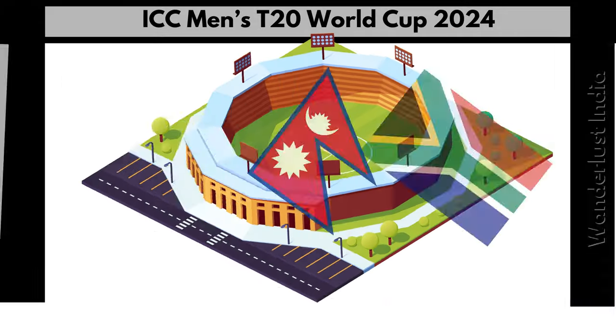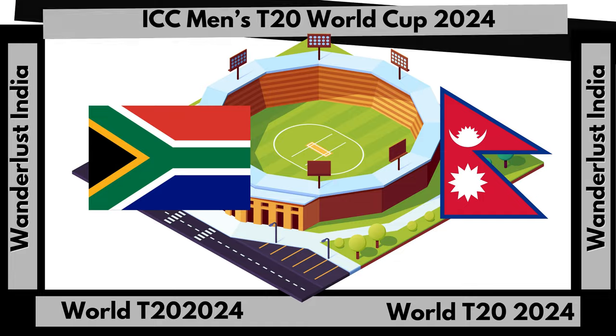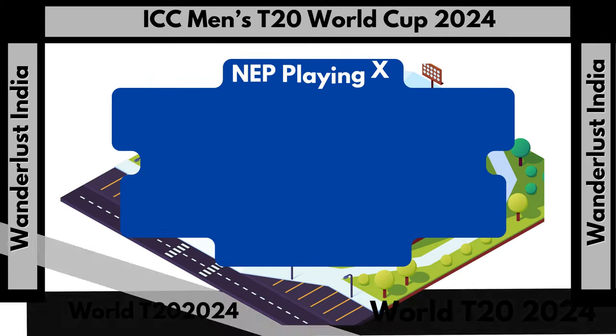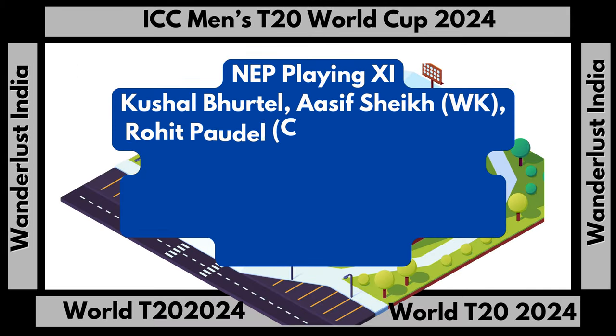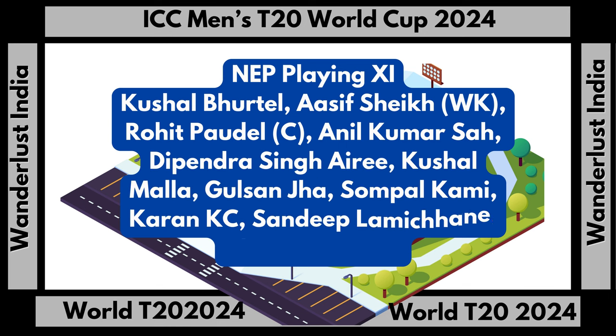Here is the playing 11 for Nepal team: Kushal Bhurtel, Asif Sheikh (wicketkeeper), Rohit Paudel (captain), Anil Kumar Sah, Dipendra Singh Airee, Kushal Malla, Gulsan Jha, Sompal Kami, Karan KC, Sandeep Lamichhane, and Abhinash Bohara.